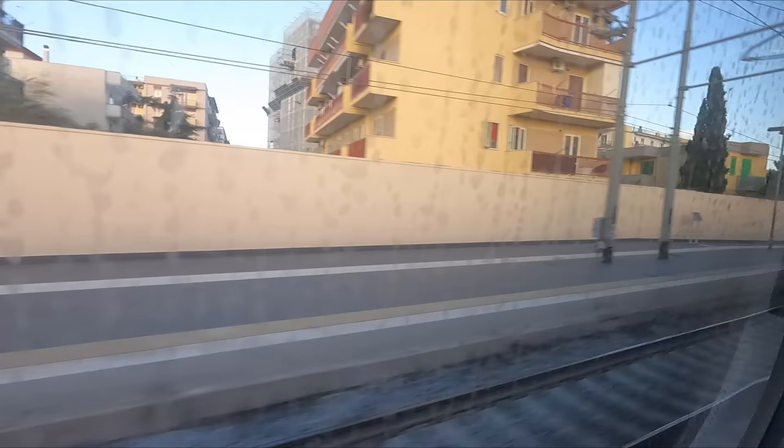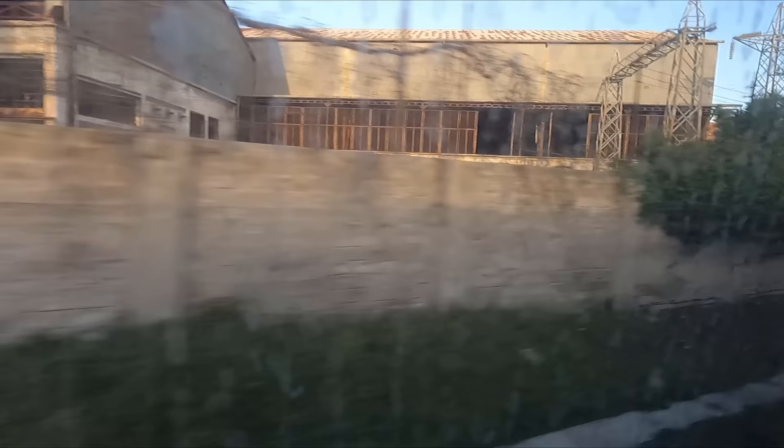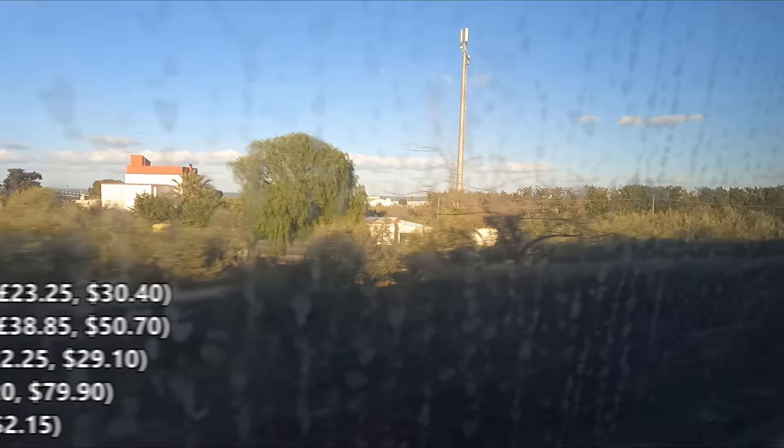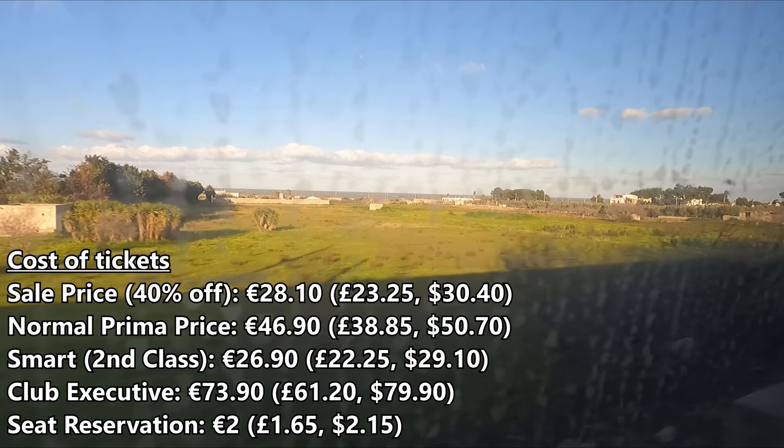So, bar the last minute platform panic and the filthy window, I think that this has been a very good experience. These Evo trains are amazing in my opinion, with silky smooth ride quality, comfortable seats and modern interiors throughout. And to top it off, the service was great, and the crew were really friendly and attentive. So, what about the cost? Well, usually a base fare Prima ticket will set you back €46.90 on this route, which I already think is pretty good value for money. But I picked up my ticket in a sale and got 40% off, meaning I paid just €28.10 for first class on a journey of over 800km or 500 miles, which needless to say is exceptionally good. Don't forget to add an extra €2 if you want to select your seat. So, a fantastic experience, and much better than Trenitalia in my opinion.